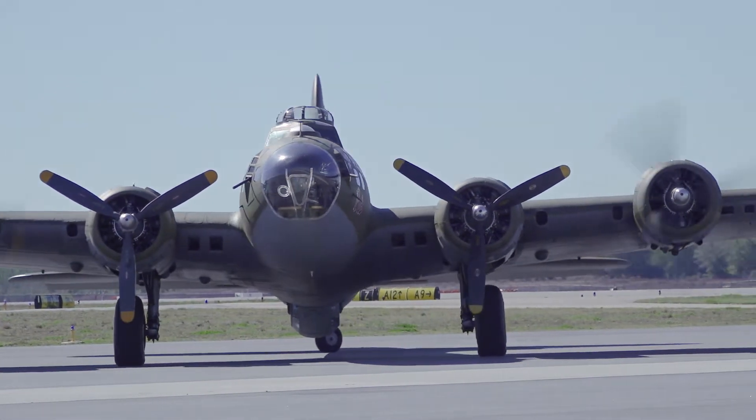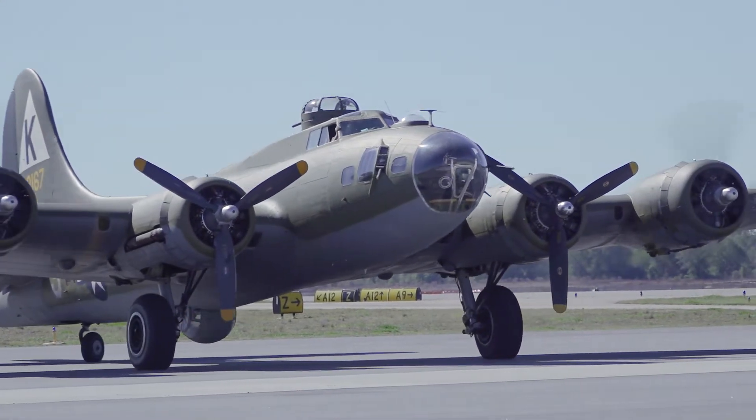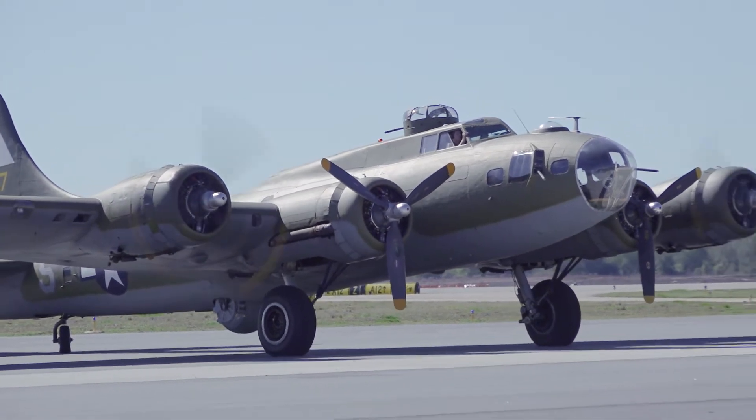Aviation history landed in Tallahassee on a bright, crisp February day. It dropped into our airport to remind us of a struggle that consumed the world more than 75 years ago.